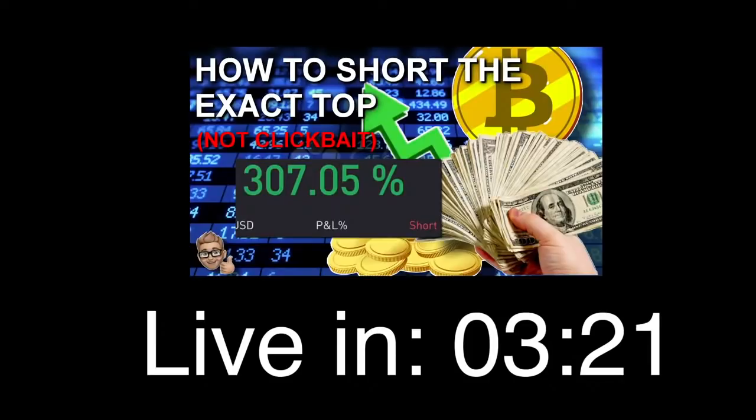So like I was saying, the goal of this stream is going to be a little bit different than normal. I'm basically going to be reverse engineering two of my successful shorts that I took this week, literally from the exact top, walking you through my thought process, walking you through the technical analysis I did to find those trade setups, and the confirmations I was looking for in order to actually pull the trigger. Hopefully this will help some people do the same in the future. Stand by, we'll be live in about two minutes.